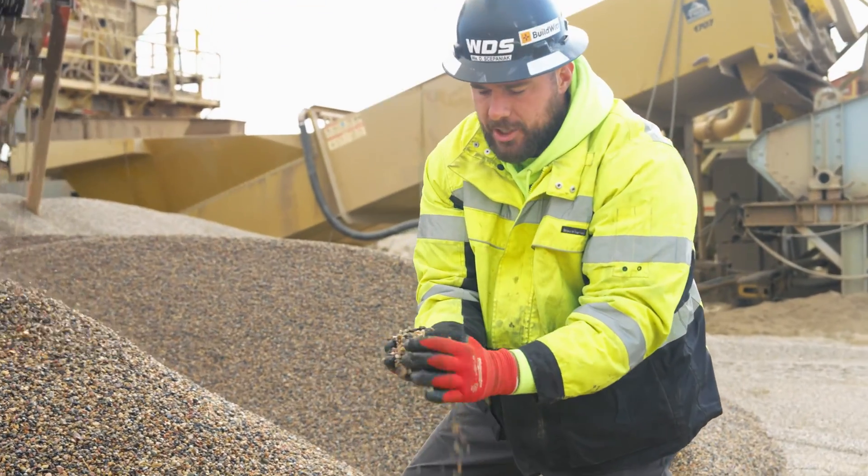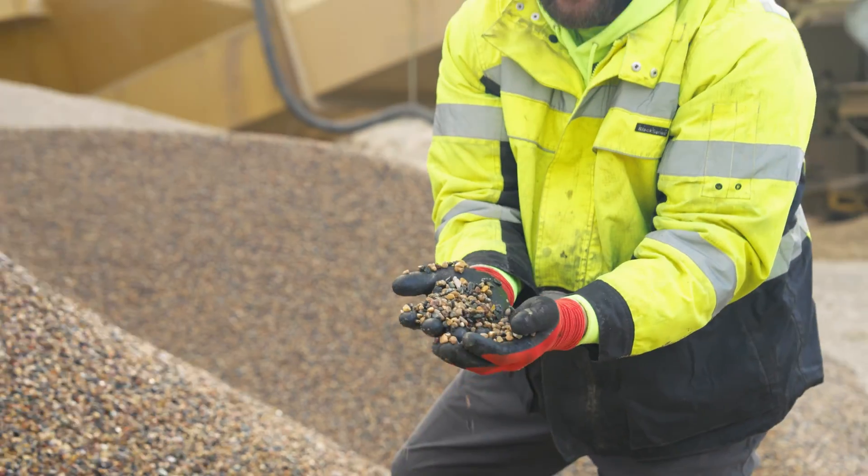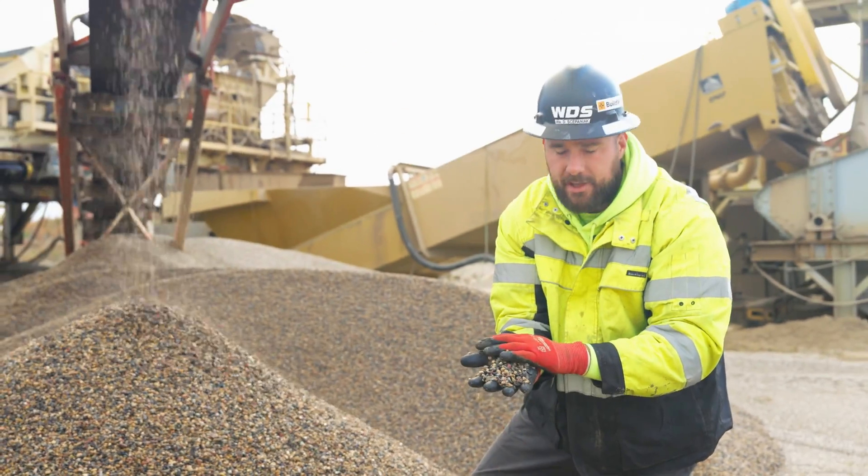Right here is our three-eighths inch pea gravel. This is utilized in certain mixes as a structural intermediary to bridge a gap between the sand and the rock.